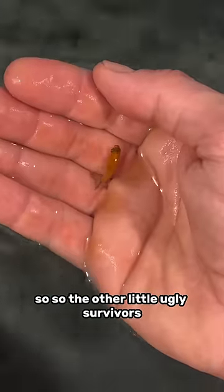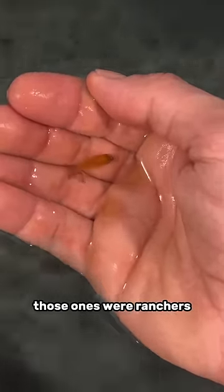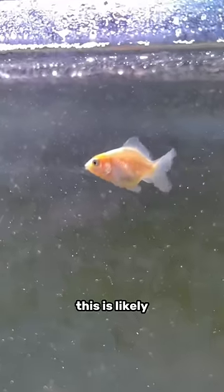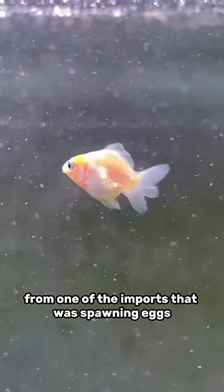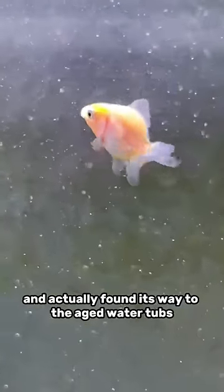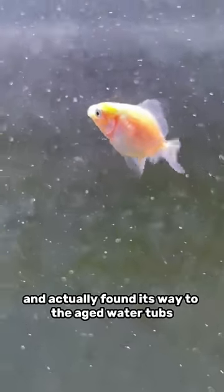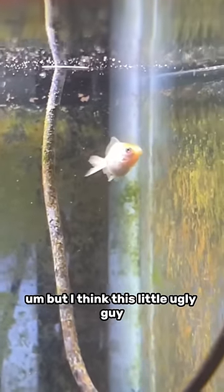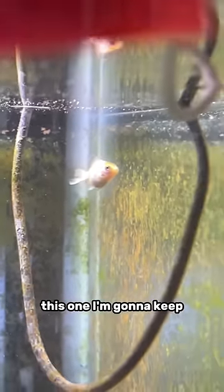The other little ugly survivors were Ranchoos. This is the first random Oranda goldfish I've found in my tanks. This is likely from one of the imports that was spawning eggs — seems like one of those eggs got fertilized and found its way to the aged water tubs. I don't have any clue how it got there, but I think this little ugly guy — this one — I'm gonna keep.